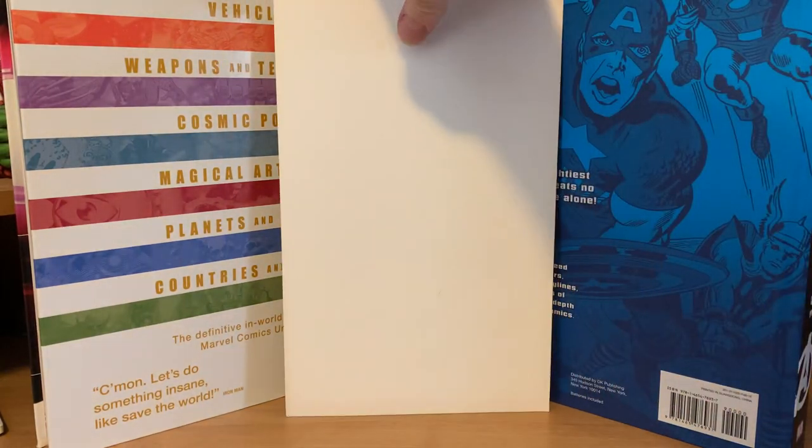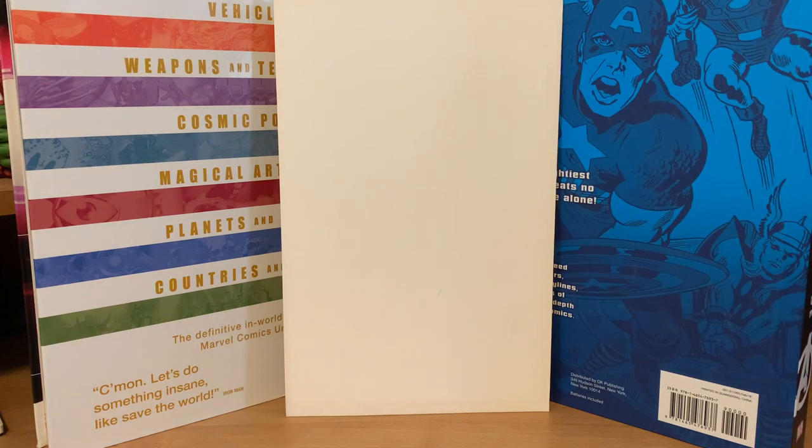Somebody posted online the other day that they'd found them at Walmart, so this morning when I went I stopped before work and lo and behold there were some up on the shelf. I'm sure these aren't going to be gigantic hits like last summer, but we can find out what's in these together.